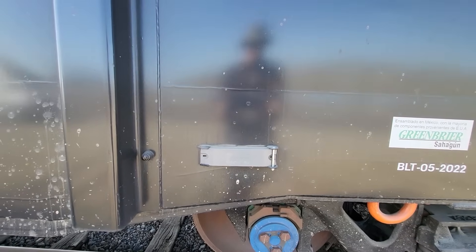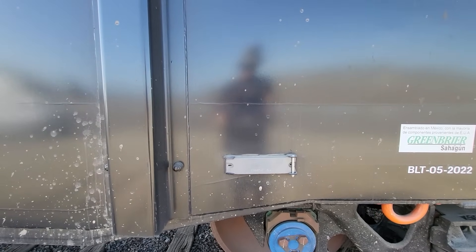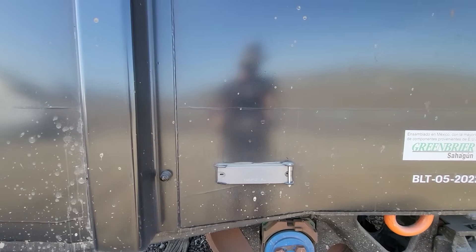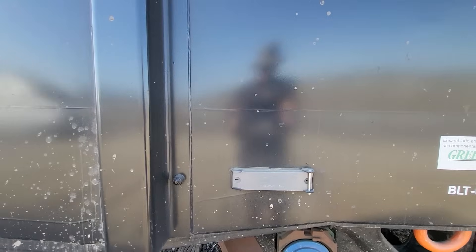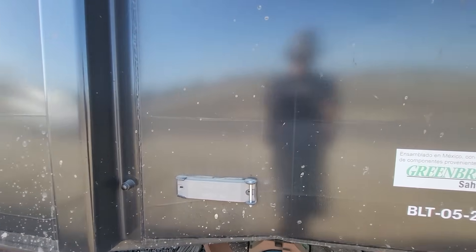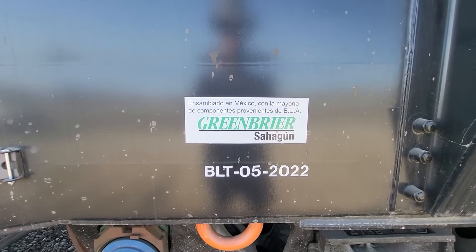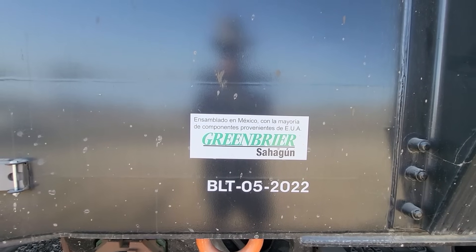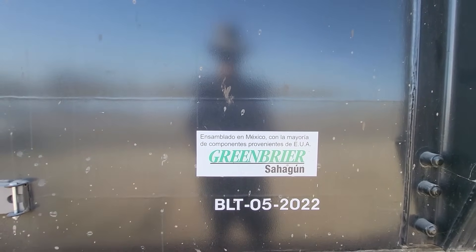When the cars go by the automatic equipment identification sites — the AEI sites — that puck is what is scanned. They can paint over it and it won't make any difference; the scanner will still pick it up. I'll link in the description below the video I did about how the AEI sites work. This car was built in May of 2022, so it hasn't been shopped yet — it hasn't needed a regular inspection yet. It's a relatively new car, and it looks like this car was built in Mexico.